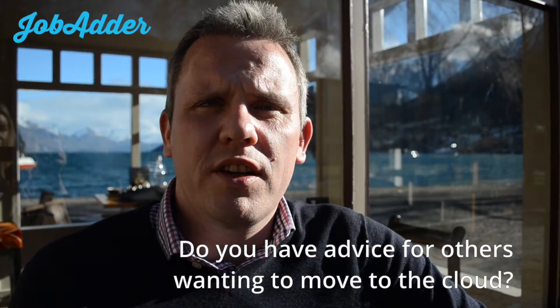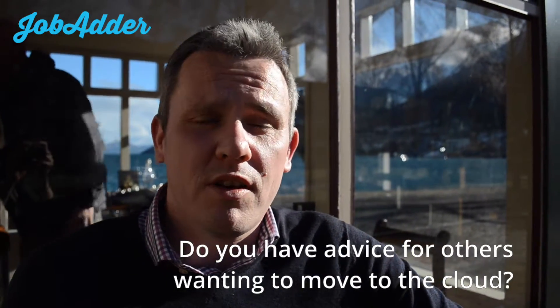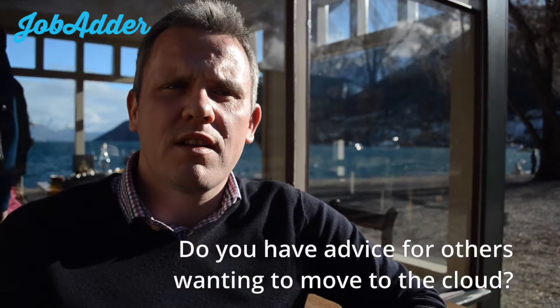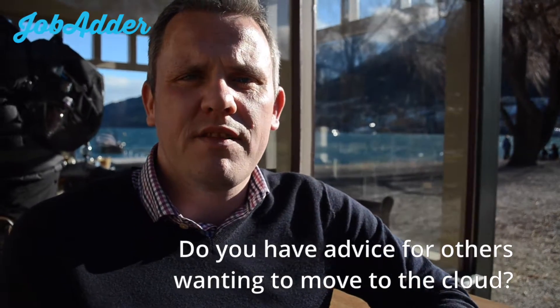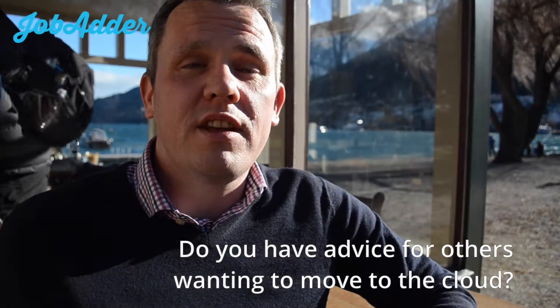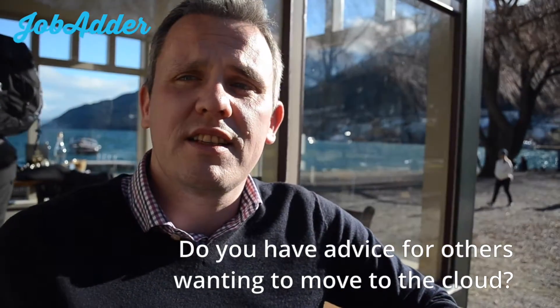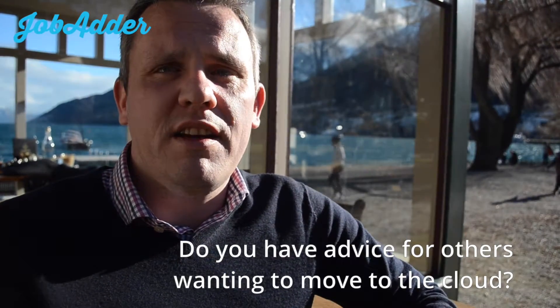I'd definitely advise people to look at JobAdder and make sure that they evaluate it properly and make sure it's at the top of their list. It's probably the most simple applicant tracking system I've used and the one that makes your life the easiest. You can do everything you need on it and you can get it anywhere — that's the main thing for us as a business. When you need information there and then, you've got it on everything.